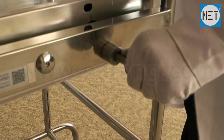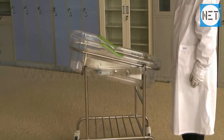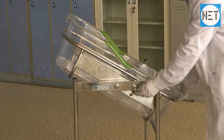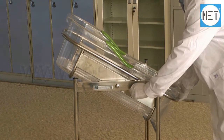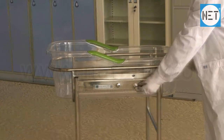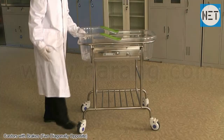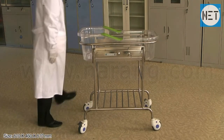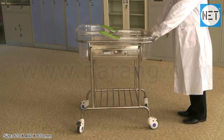Trendelenburg position can be achieved with the help of a ring. It has smooth rotating casters for silent transportation, with brakes at two diagonally opposite casters. The size of the bed is 810 x 460 x 810 mm.